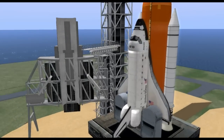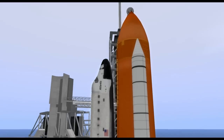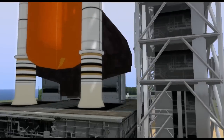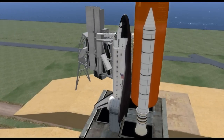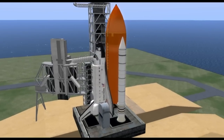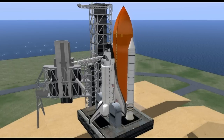Copy that. Tap on the clock to resume on my mark. 3, 2, 1, mark. Copy sequence start. And onboard Atlantis the computers have taken over. It's go for rocket booster nozzle steering check and working. Firing chain is armed. Go for main engine start.